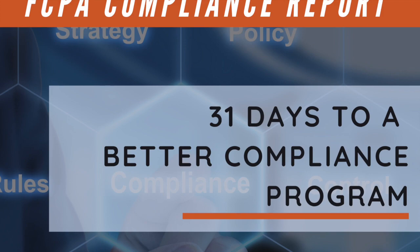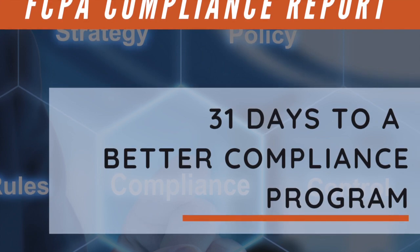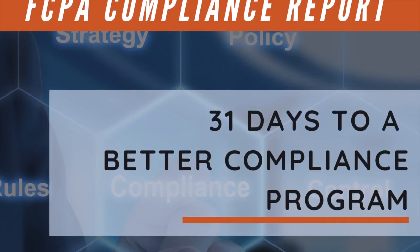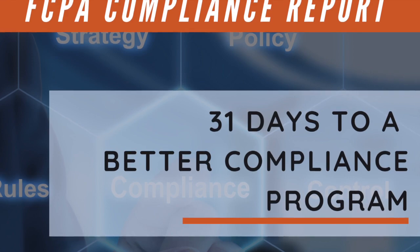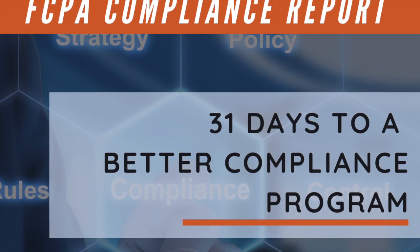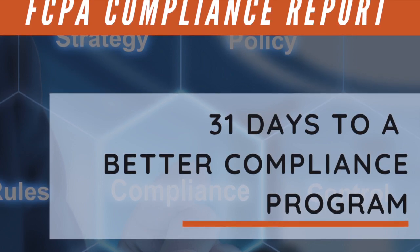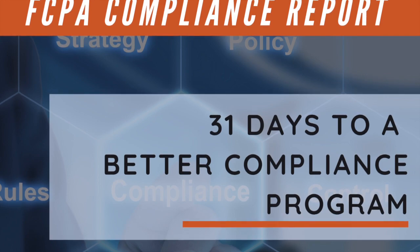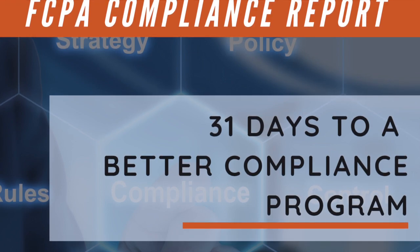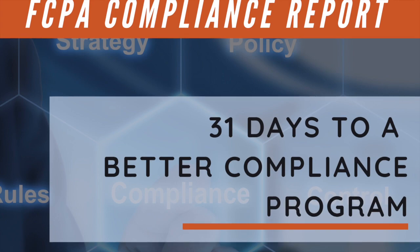So what are the three key takeaways from policies and procedures? Number one: policies and procedures and the code of conduct, when taken together, form the very backbone of your compliance program. Number two: the DOJ and SEC expect a well-thought-out and articulated set of compliance policies and procedures communicated throughout the workforce in a manner which the workforce will understand. Number three: institutional fairness demands consistent application of policies and procedures across the globe — so if you fire people in Brazil, you've got to fire in the United States for the same or similar conduct.